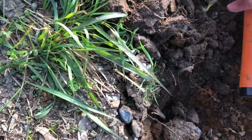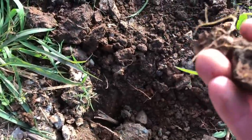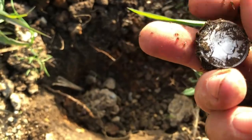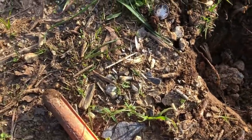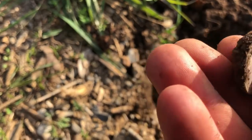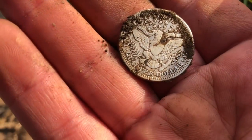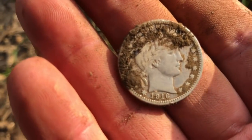It's in that clump right there — yep, I can see the edge of it right there. Another Barber quarter! It's a 1916 — looks like it's got a mint mark. Looks like a 1916-D. All right, so second Barber quarter of the day — let's see if we can get a couple more.